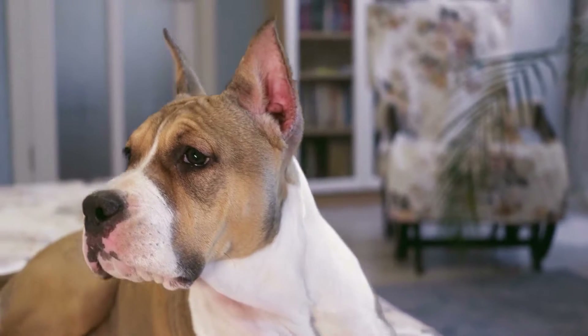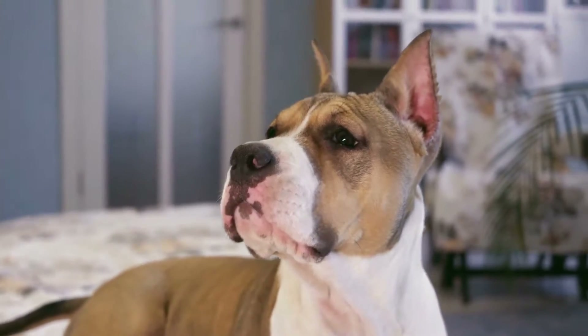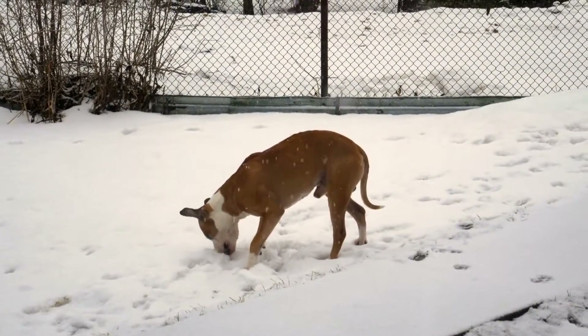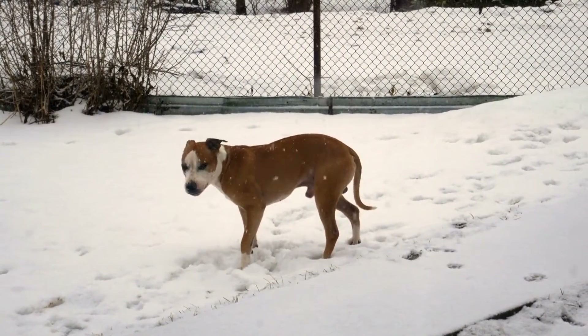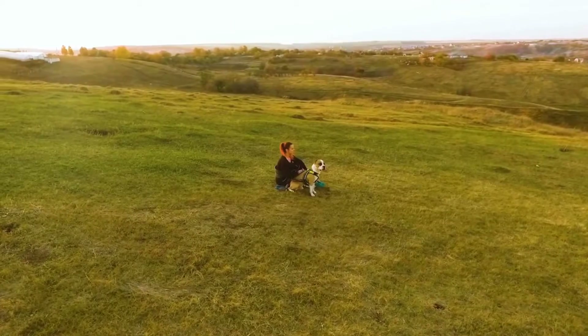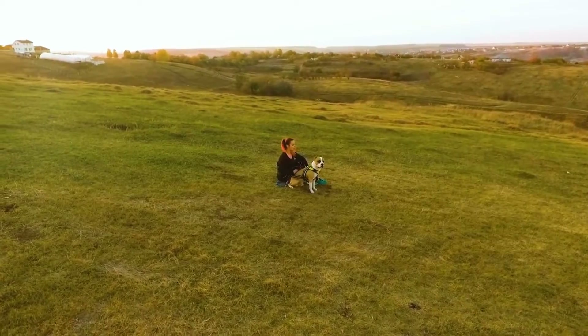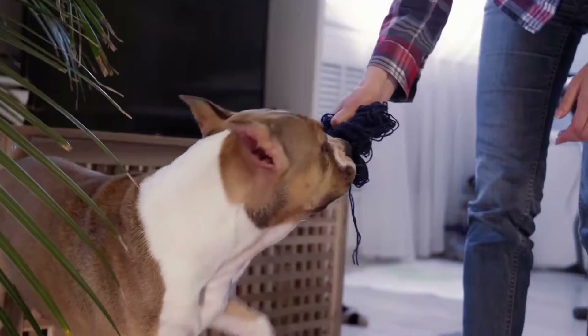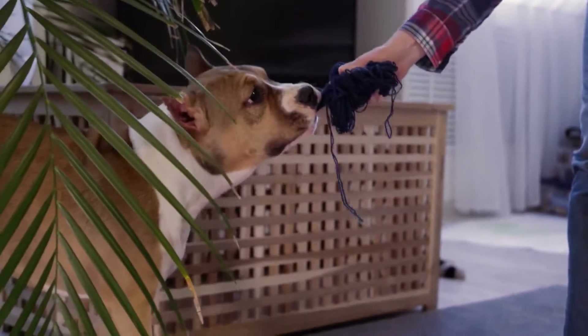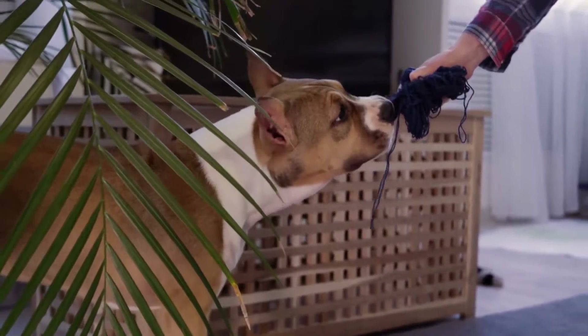Agility Training. These dogs are highly intelligent and love to learn new things. Agility training is an excellent way to challenge your Amstaff both mentally and physically. Set up an agility course in your backyard using items like cones, tunnels, and jumps. Use treats and positive reinforcement to encourage your dog to complete the course, and watch as their confidence and abilities improve.